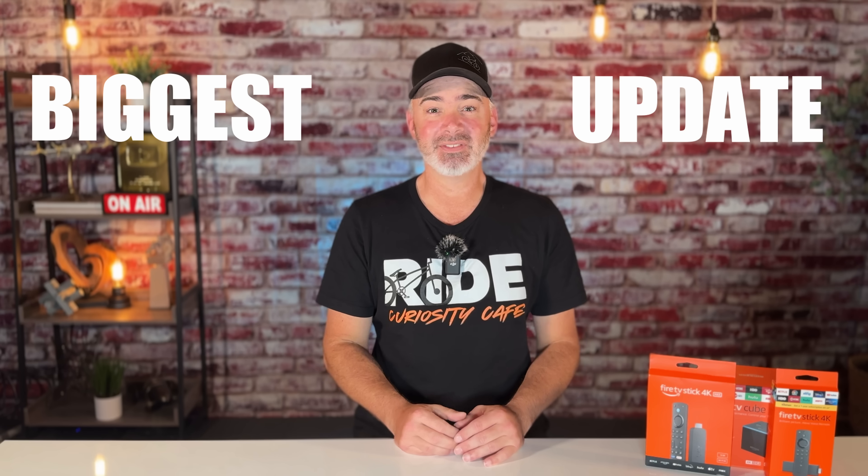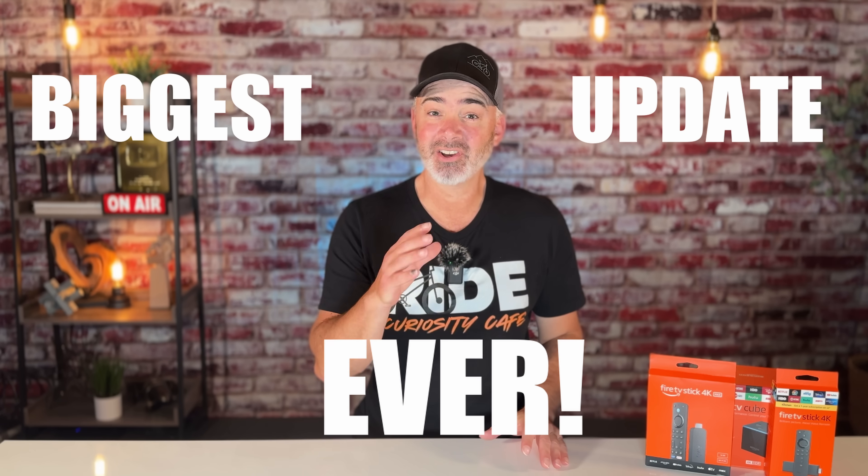Hey everyone, welcome back to the channel. This is the biggest update the Fire TV Stick has ever done, and it's on all your devices — whether you have the old 2018 4K stick, the Cube, or the new 4K Max. The update applies to all of those. It's basically the ability to populate all your live TV apps into one location, including those third-party apps. You're going to want to stay tuned for this one.